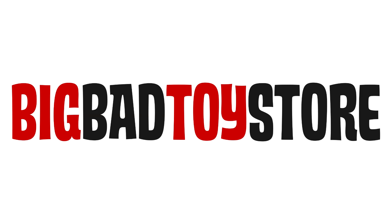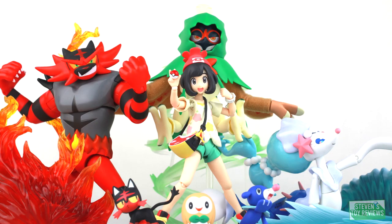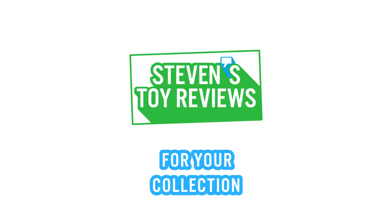You can order your Godzilla figures at BigBatToyStore at the link in the description. Dragon Ball, Pokemon, Kaiju, and more. It's Steven's Toy Reviews.